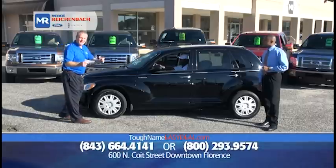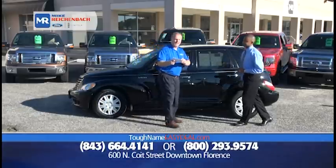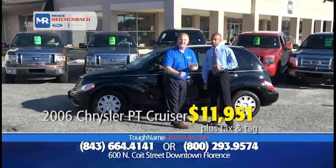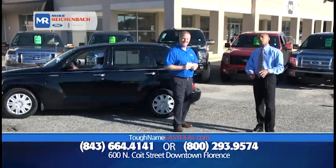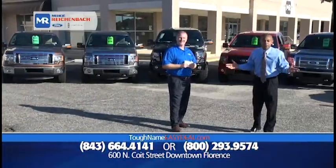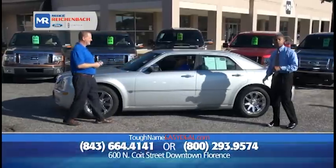Not only do we sell Fords and Lincolns, but we sell other stuff too. How about a 2006 Chrysler PT Cruiser Touring Edition with low miles? The price is unbeatable: $11,951, or $99 down, $199 a month. Go to our website — ToughNameEasyDeal.com. You can look at our entire inventory, inside and outside pictures of the vehicles, so you can feel comfortable knowing it's a vehicle you want.